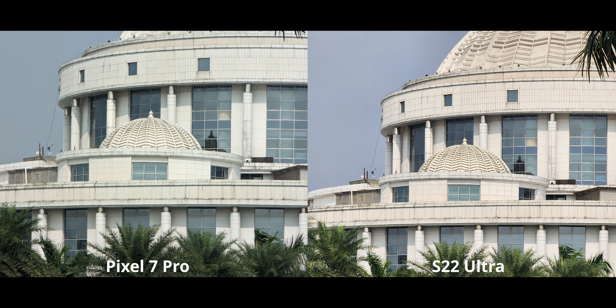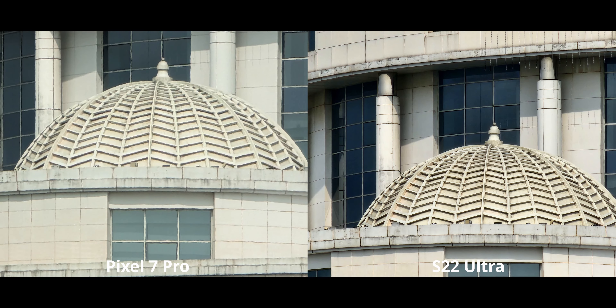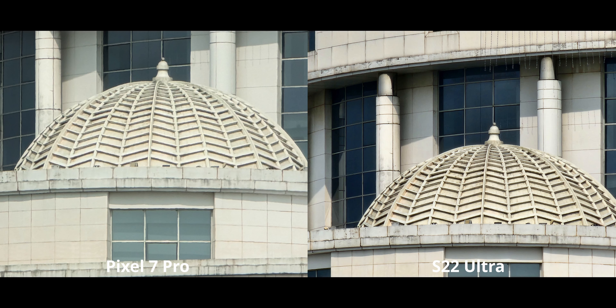At 30x zoom, the difference is very obvious. The S22 Ultra gives you very good, very usable results at 30x; the pixel not so much. I also don't like that the pixel made the image look really flat in this case — usually the S22 is the one that makes things look flat at high-range zoom, but not this time. So the S22 takes a clear win here.